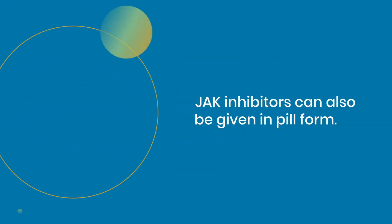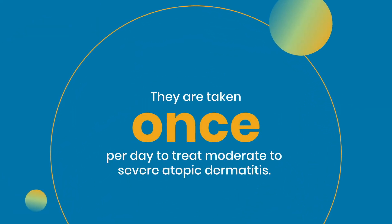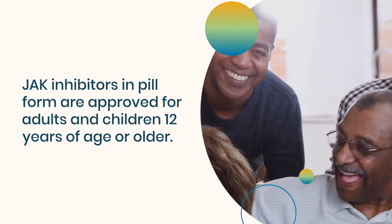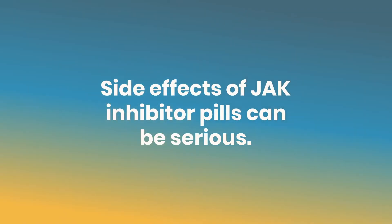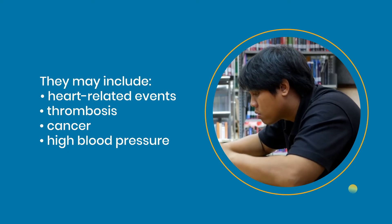JAK inhibitors can also be given in pill form. They are taken once per day to treat moderate to severe atopic dermatitis and are approved for adults and children 12 years of age or older. They are prescribed to patients whose eczema is not well controlled by other pills or injections. Side effects of JAK inhibitor pills may include an increased risk of heart-related events, thrombosis, cancer, or high blood pressure.